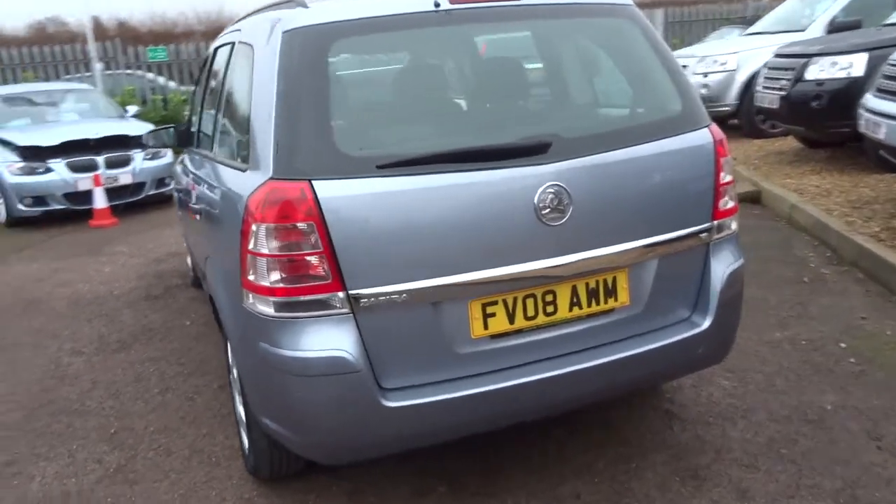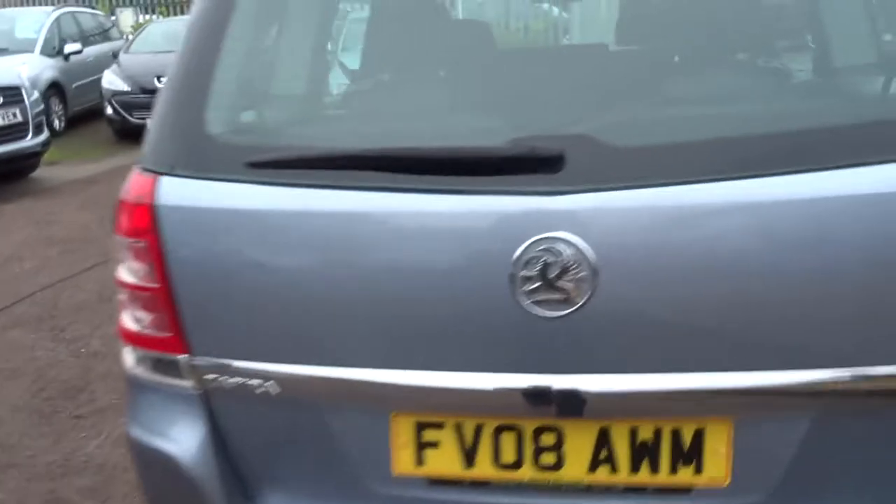For sale here at Country Car we have got this lovely Vauxhall Zafira 1.8 petrol, 2008 vehicle with seven seats. Full set of original Zafira floor mats. Nice MPV, perfect for a family.